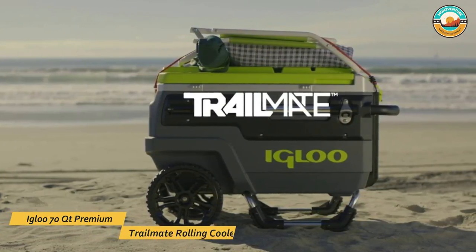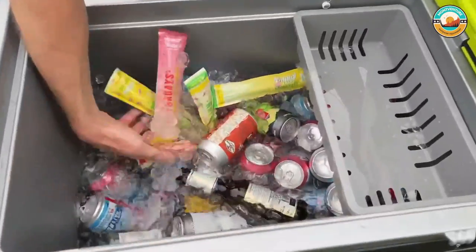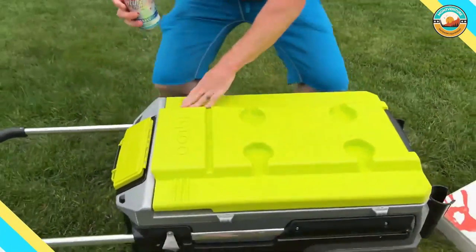This cooler holds ice well and keeps things cold all day long. However, it came open because it has no latch, which also means it leaks when tipped over. It is heavy when full and is difficult to lift if the top is loaded with more gear, but the wheels solve for portability. It's one of the best cooler options for campers.